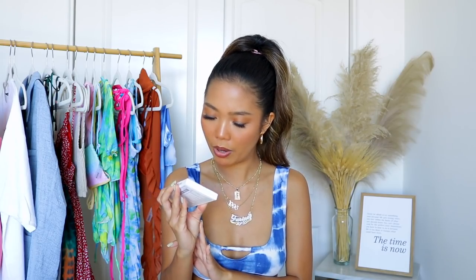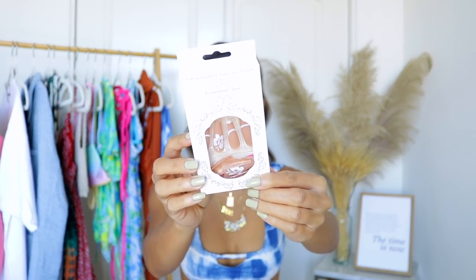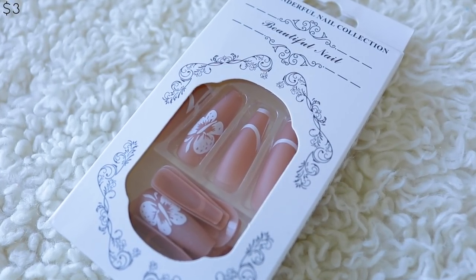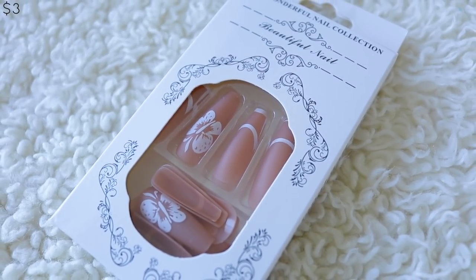Speaking of nails, I picked up this little nude set — it has a butterfly or a flower design, I'm not sure which. These are actually pretty long — longer than my usual go-to glue-on nails. It's brown and nude with a little white line and then the butterfly or flower detail. I wanted these because I love the nude color and I feel like it's super cute. I really want to try them.